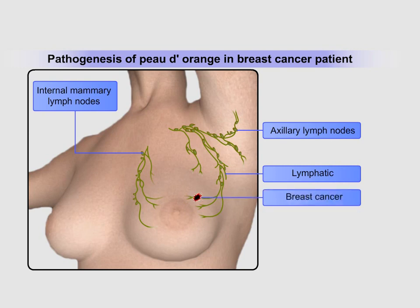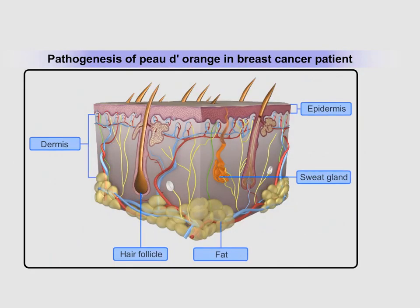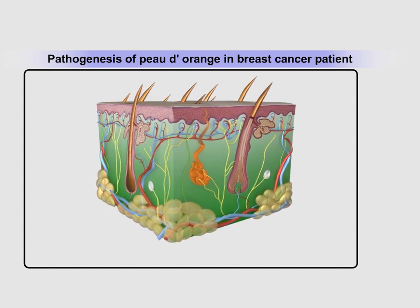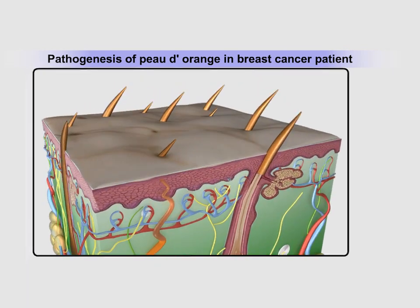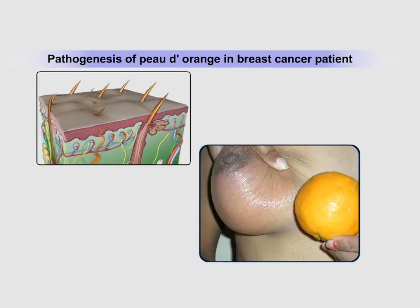Tumor cells dislodge from the primary site, travel through the regional lymphatics, reach the axillary lymph nodes, and block the normal lymphatic pathway, resulting in lymphatic reverse flow. The lymph, shown here as yellowish-brown dilated ducts, then collects in a retrograde manner in the dermis. This lymphedema of the dermis results in elevation of the skin between the hair follicles, resulting in the classical picture of orange peel appearance, or peau d'orange.